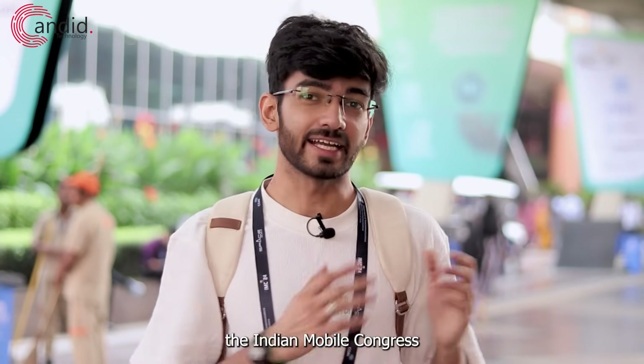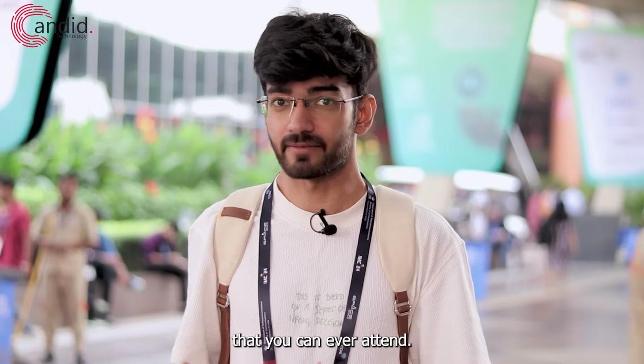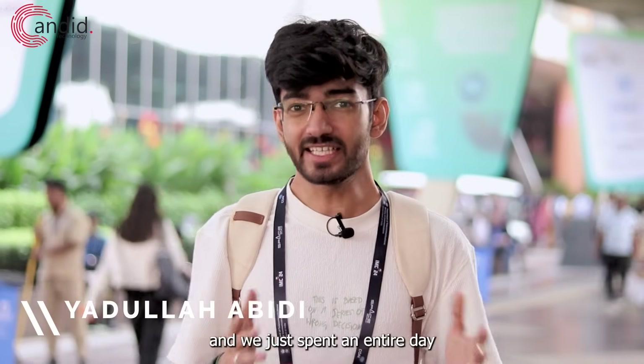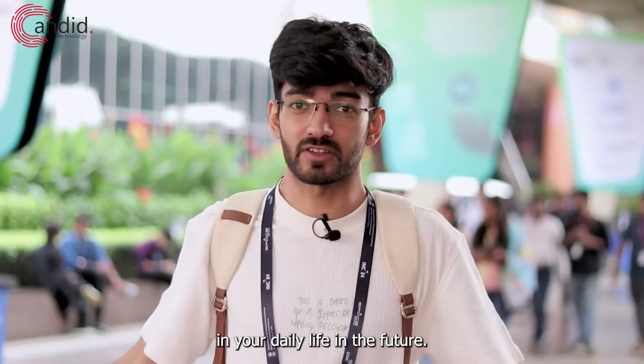If you're talking about tech events in the country, the Indian Mobile Congress or IMC is one of the largest that you can ever attend. My name is Yadulla, you're watching Antiro Technology, and we just spent an entire day in the IMC venue to find five new tech products that you might find implemented in your daily life in the future.